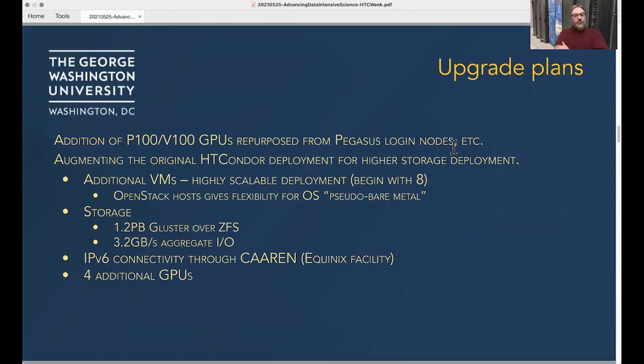A particular project came along that needed more storage capability and additional CPU requirements. We had an interesting OpenStack deployment that had been used for some cyber range applications and other flexible things that Yardif had done for us — infrastructure that lives in our CAREN facility out at Equinix. We've repurposed some of that and applied it using the grid model to add to our HT Condor deployment. We're also bringing some GPUs from Pegasus over to our HT Condor environment, repurposing login node GPUs that don't need to stay there.